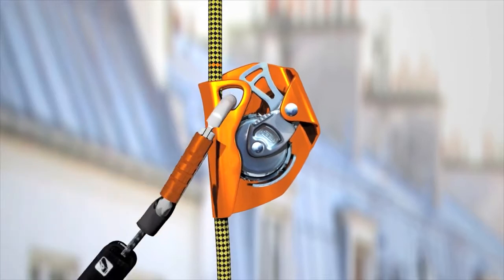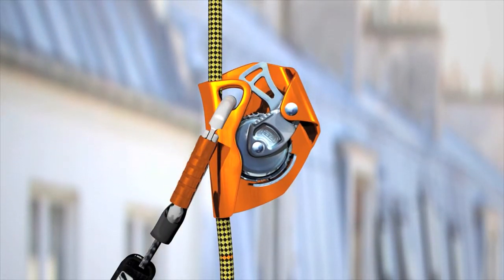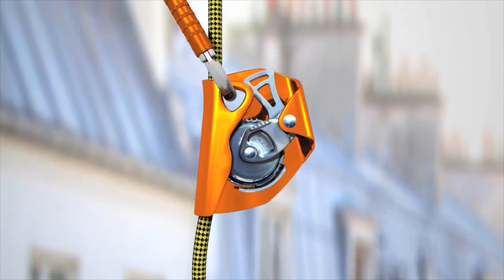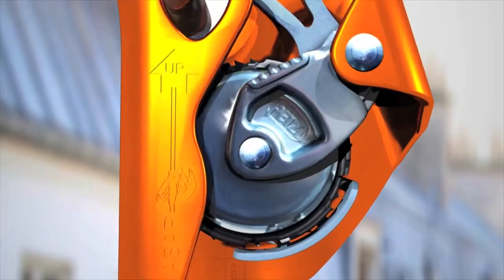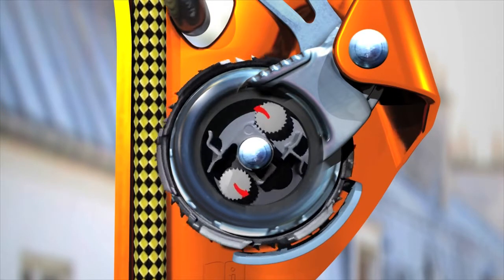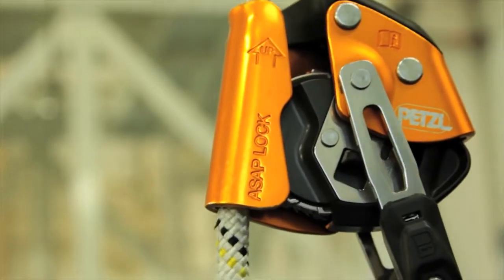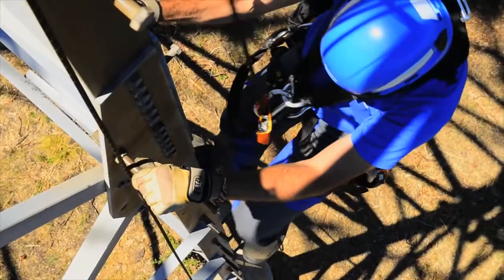The key to the system lies in a unique working principle. At moderate speeds, the device moves back and forth freely in both directions. A sudden downward movement accelerates the locking wheel's rotation; centrifugal force activates internal weights that stop this rotation. The arm pivots on its axis and the device locks by pinching the rope between the locking wheel and the frame of the device.